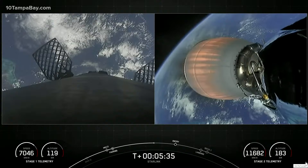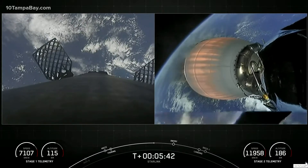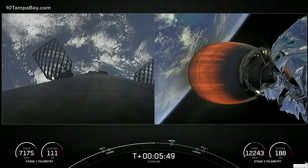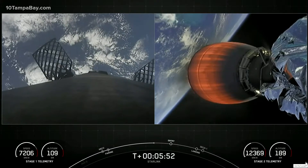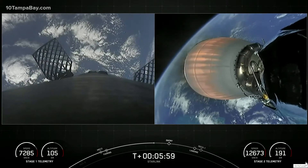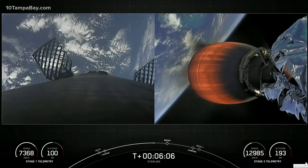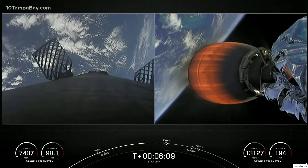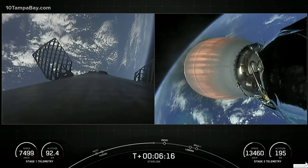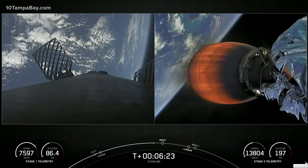It's continuing to go well for both stages. On the left-hand side of the screen we see some action. Those puffs of gas are nitrogen from our attitude control system. That, in conjunction with the grid fins you see on screen, helps to steer and orient the first stage as it makes its way back to its targeted landing zone. We are about 20 seconds away from the first of two burns on the first stage, where three Merlin engines will reignite and help slow down the stage before it hits the denser parts of the Earth's atmosphere.